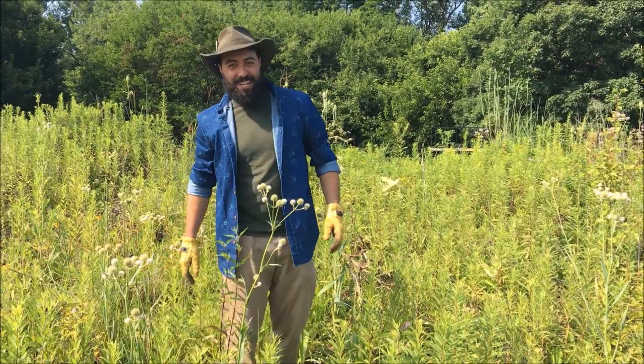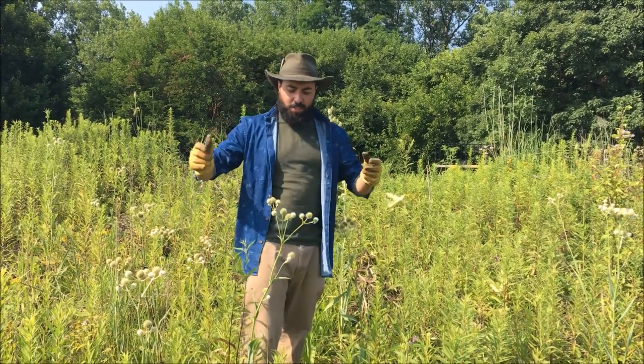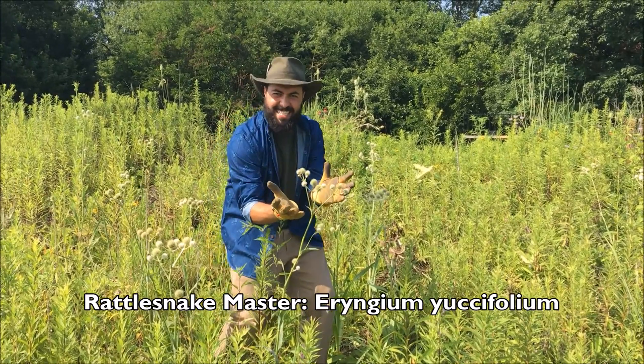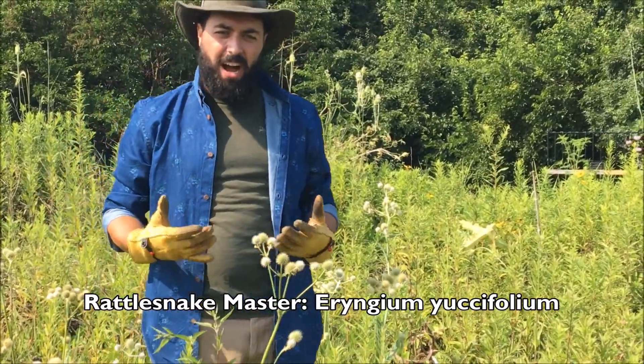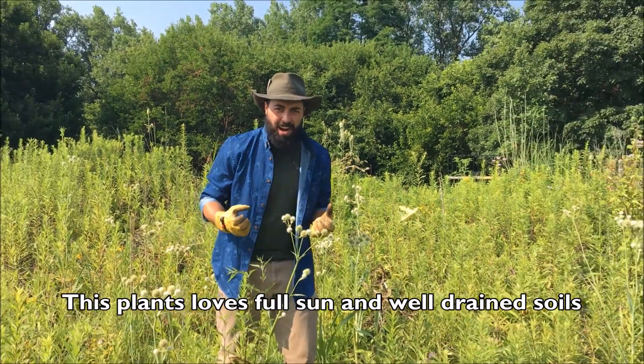Hi, I'm Michael, Conservation Manager at the Grain Insurance Audubon Center, here with another Flower Friday. This week we're talking about the Rattlesnake Master. The Rattlesnake Master is called the Rattlesnake Master because pioneers thought that it would be able to cure a rattlesnake's bite.